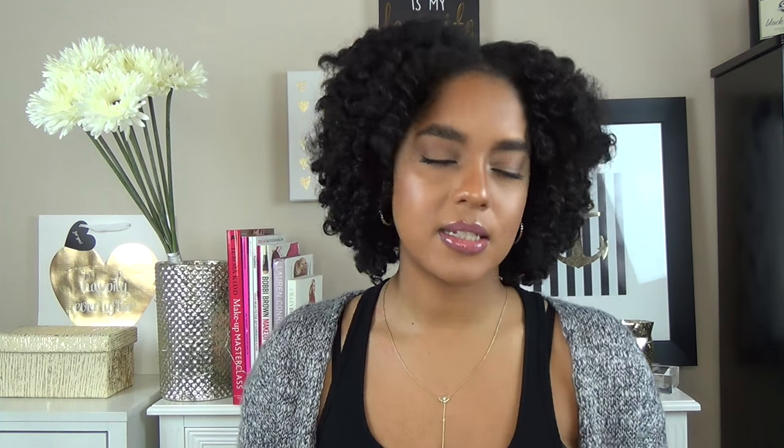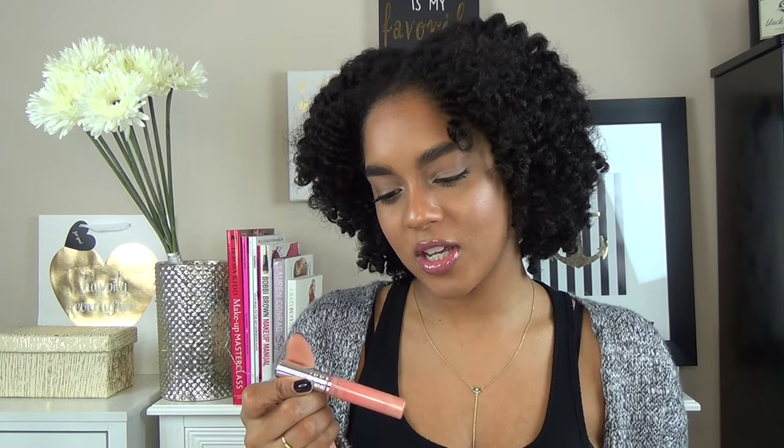I've also been obsessed with the Clinique long-lasting glosses for a long time. I have three that were my most-loved this past year: Guava Gold, Air Kiss — a pinky peachy iridescent color — and First Date, which is just a really pretty pink. I'm wearing First Date today with a Makeup Forever lip liner. I love layering these over a Revlon lip butter. They last long, don't wear off too fast, and give you a pretty glossy shine.